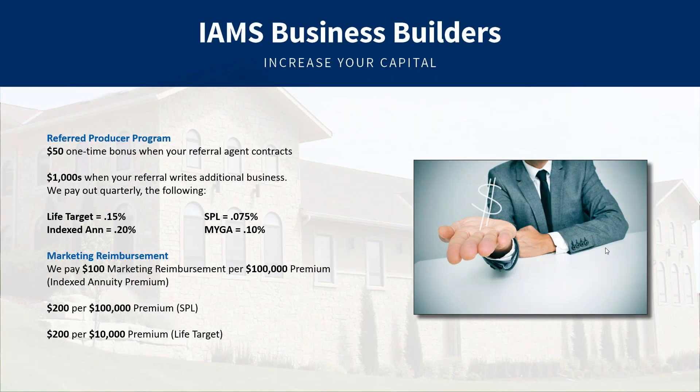Once you're out of the new producer bonus phase, we move you into a marketing reimbursement program. For every $100,000 of indexed annuity premium, we put $100 in a marketing account for you. For every $100,000 of single premium life, that's equivalent to $200, and for every $10,000 of life target premium it's also $200. When you have marketing expenses, send in your receipts to accounting — it's a reimbursement program. I've had an agent who forgot about her marketing reimbursement and four years later had $8,000 saved up.